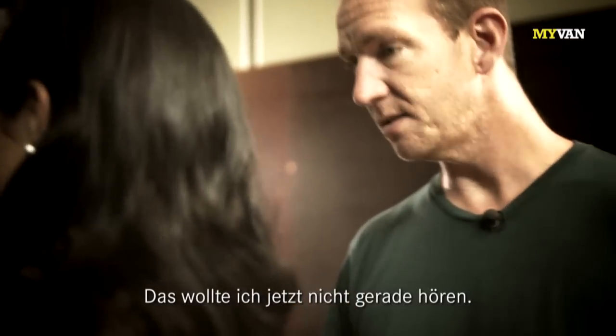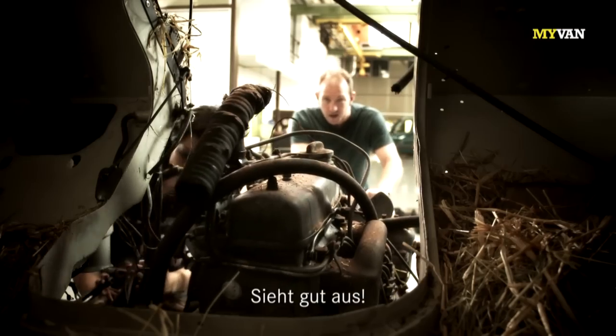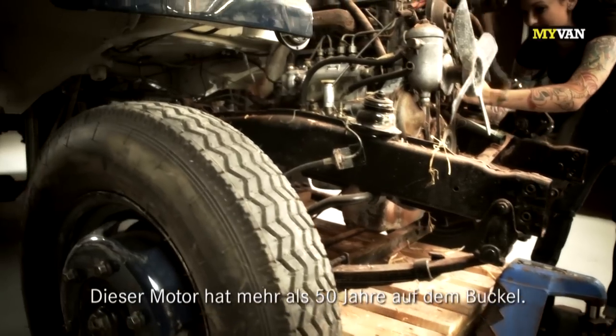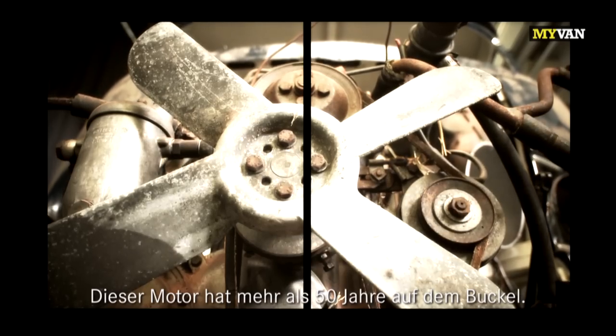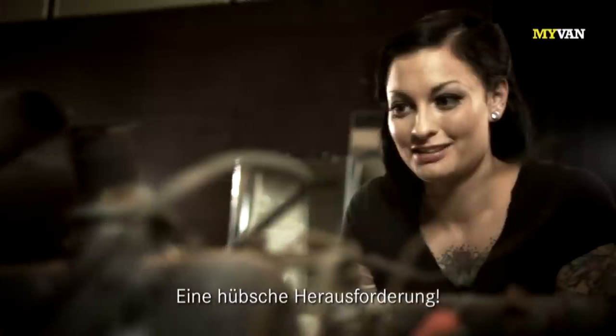That's not really what I wanted to hear. Let's get it out and see what we got. Exactly. Looking good. This engine has more than 50 years under its belt. Nice challenge, for sure.